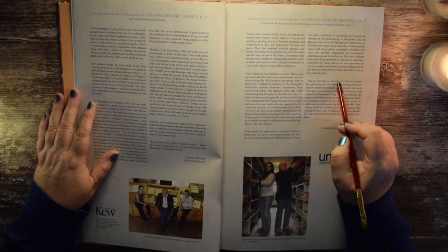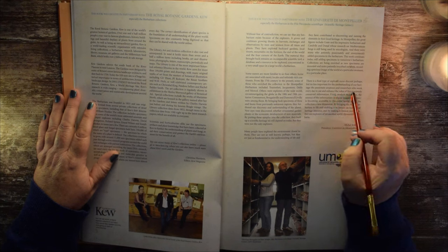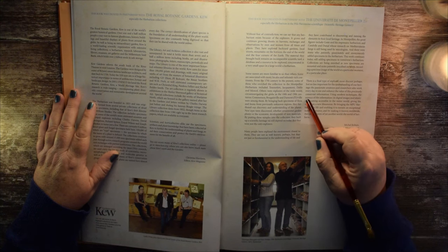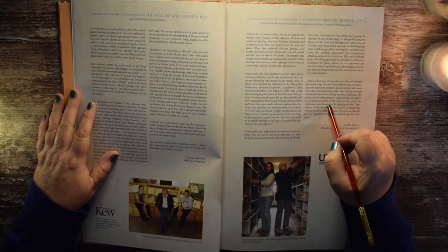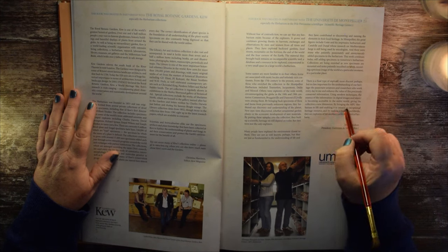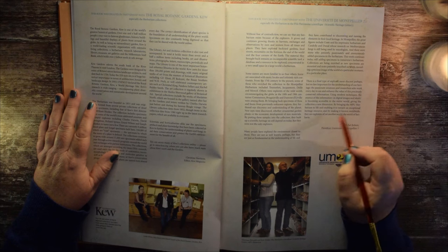There is a final type of explorer — more discreet, perhaps, but no less important for the understanding of our heritage. The passionate amateurs and researchers who work every day to use and enhance the value of this preciously conserved information. Using modern techniques, the essence of the information in digital images and labels is becoming accessible to the entire world, giving the collection a new dimension. By bringing the MPU herbarium to life and enabling it to remain an exceptional heritage resource, and by making it known worldwide, they are explorers of yet another world — the world of herbaria.